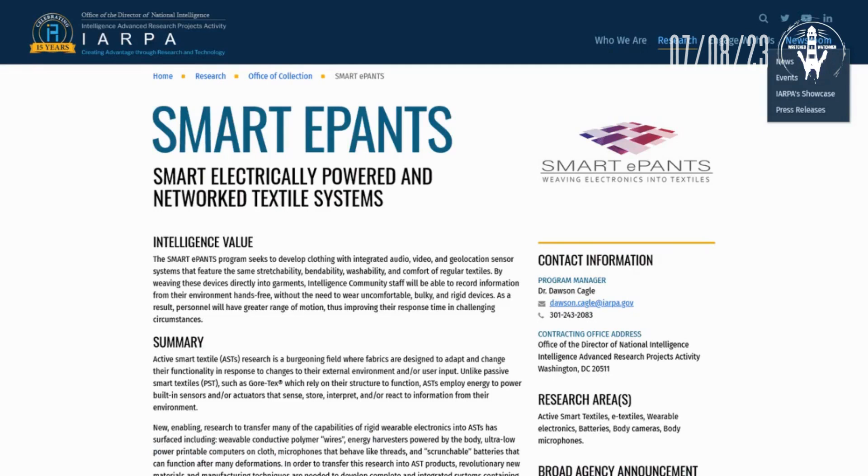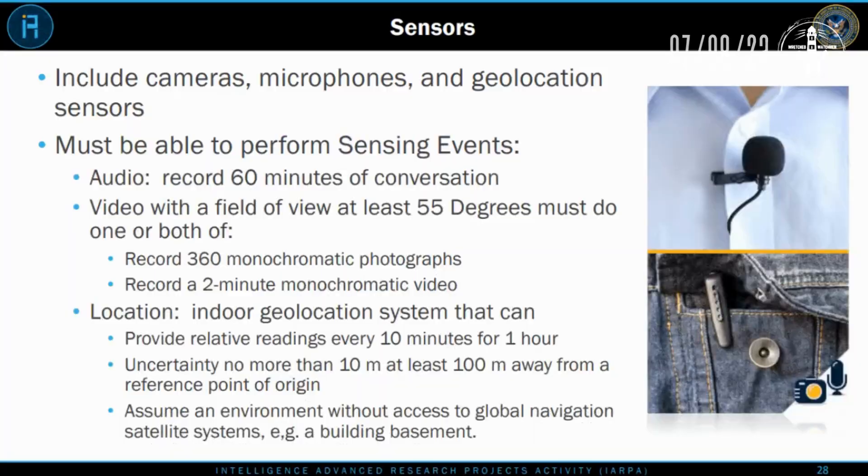They've also got another program — and this is real — it's called the iARPA Smart E-Pants program: Smart Electrically Powered and Networked Textile System. The whole point of this is to weave hidden spy technology into clothing and make it so you don't even know it's there. They want to monitor you via your clothes, and to power this type of stuff you need flexible batteries. The goal is to integrate audio, video, and geolocation into clothing where it's undetectable even by the wearer, and can be washed, stretched, and take impact without any issues.